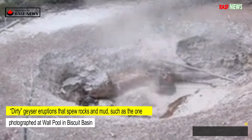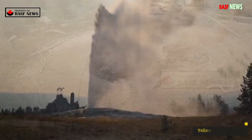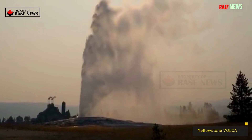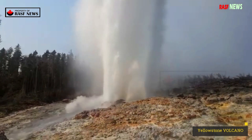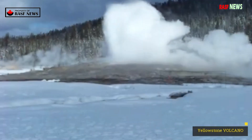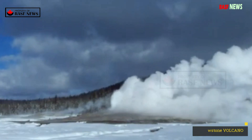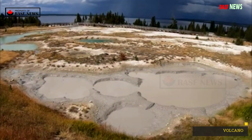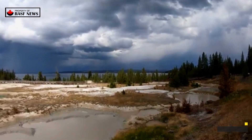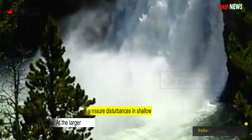Dirty Geyser eruptions that spew rocks and mud, such as the one photographed at Walpool in Biscuit Basin in 2009, are considered to be on the lower end of the eruption spectrum. The 2018 Air Spring eruption in the upper geyser basin, while small, also ejected rock a short distance but did not enlarge the existing pool, so whether it should be classified as a hydrothermal eruption is debatable. Either way, both events were caused by pressure disturbances in shallow hydrothermal systems.